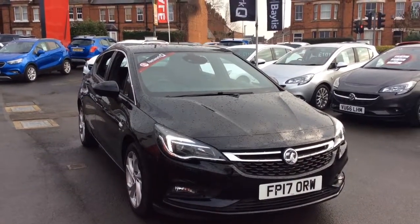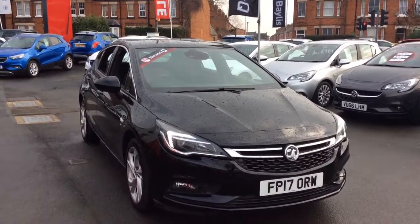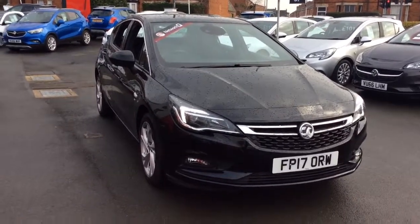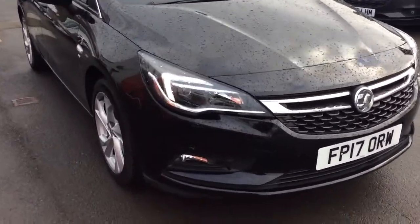Welcome to Baylis Vauxhall. Today we are viewing a Network Q approved 17 plate 1.4 litre Vauxhall Astra SRI NAV. This vehicle is finished in black and comes with LED daytime running lights as well as alloy wheels.